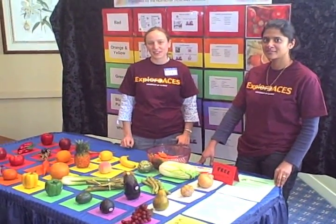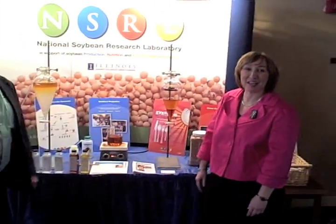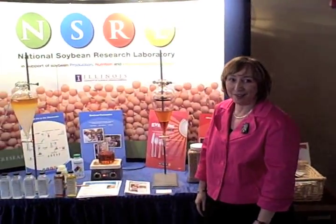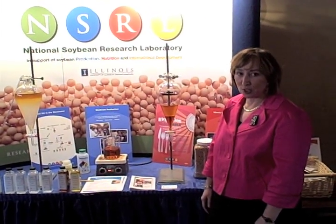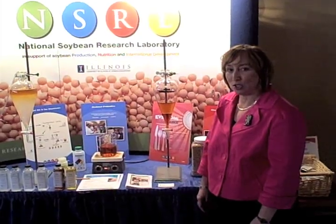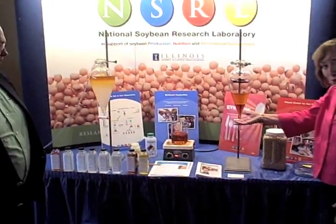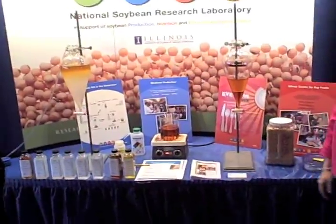We're with the National Soybean Research Laboratory at the University of Illinois, and we work on research, outreach, and education having to do with production, nutrition, and international development of soybeans. What we are demonstrating today is the making of biodiesel.